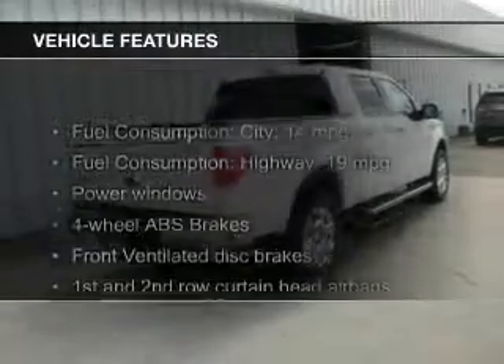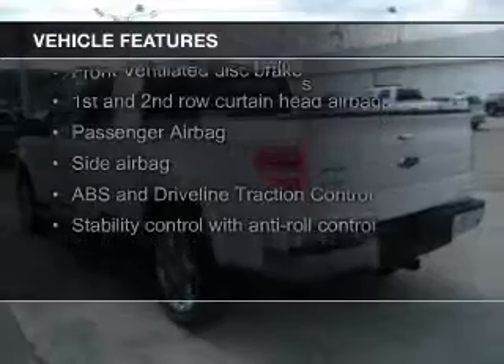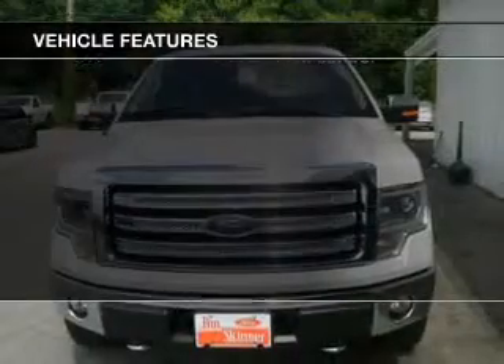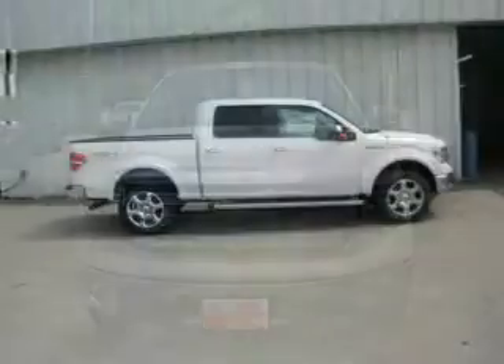The features include leather seats, heated seats, Sirius XM satellite radio, auto-dimming mirrors, dual-temperature controls, an alarm system, power seats, cruise control, and split rear seats.